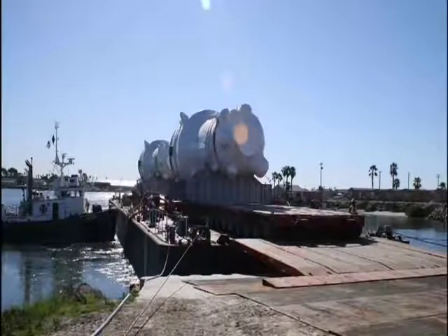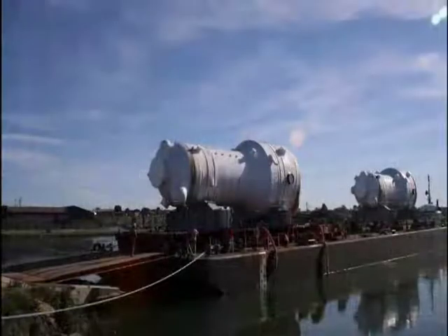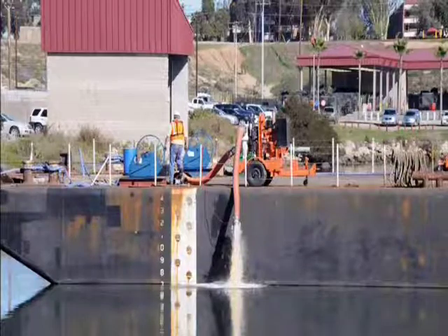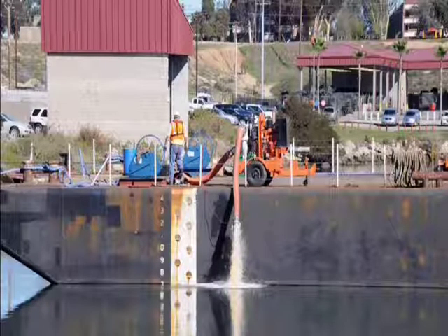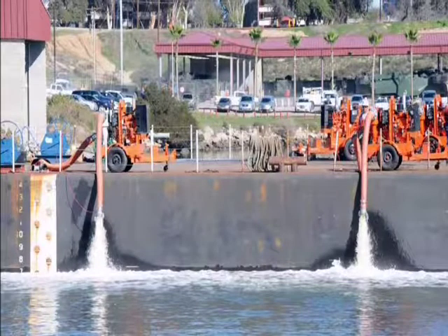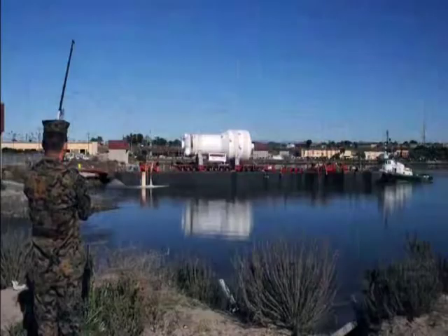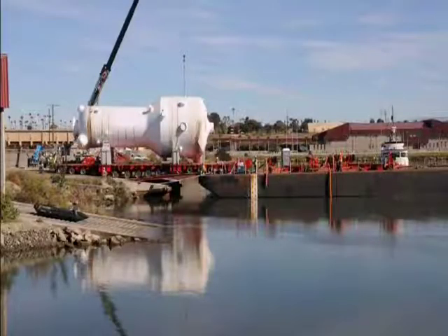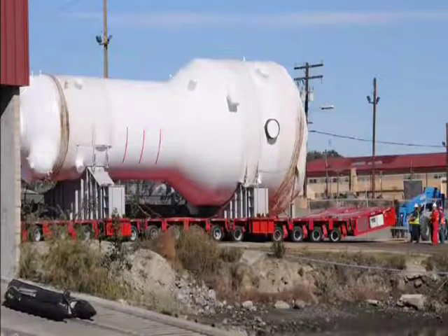Emmert International used their modular 30-foot ramp system to bridge from the barge deck to the dock. A total of 10 feet by 6-inch diameter automatic priming ballast pumps, each delivering 2,300 gallons per minute, were used to ballast the barge during the operation in accordance with the detailed ballast plan. The RSGs were moved off the barge using a 16-axle, double-wide Goldhofer PST assembled from Emmert International's fleet of Goldhofer trailers.